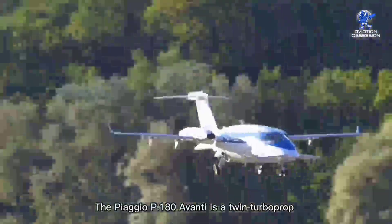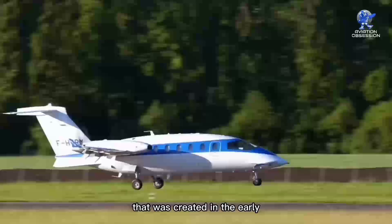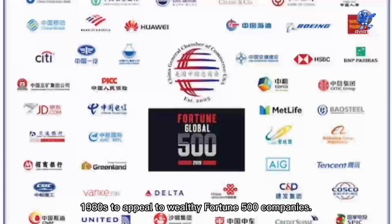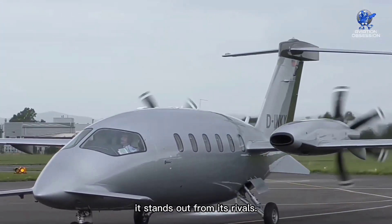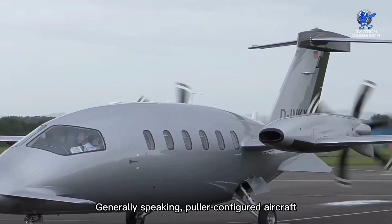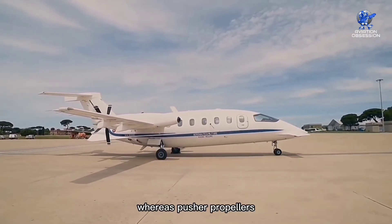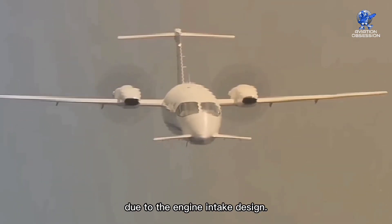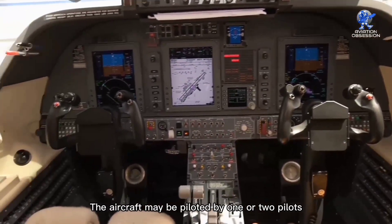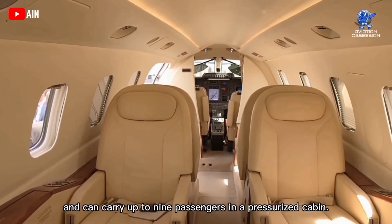The Piaggio P-180 Avanti is a twin turboprop executive transport aircraft that was created in the early 1980s to appeal to wealthy Fortune 500 companies. Because the aircraft's engines are positioned in a pusher configuration, it stands out from its rivals. Generally speaking, puller-configured aircraft are thought to be more effective and higher-performing, whereas pusher propellers provide better engine installation due to the engine intake design. The aircraft may be piloted by one or two pilots and can carry up to nine passengers in a pressurized cabin.